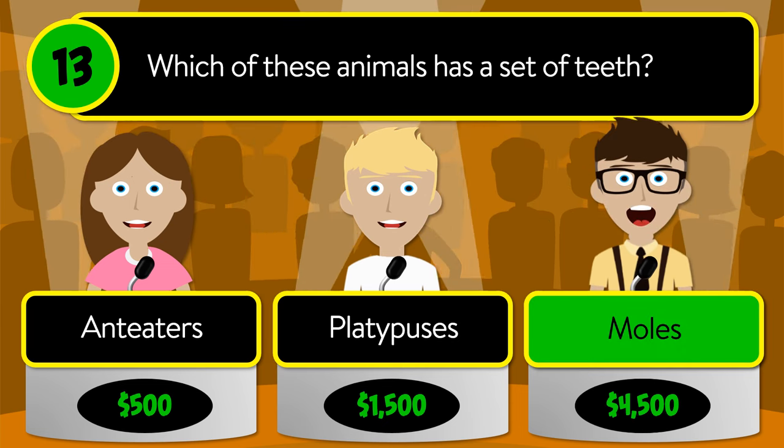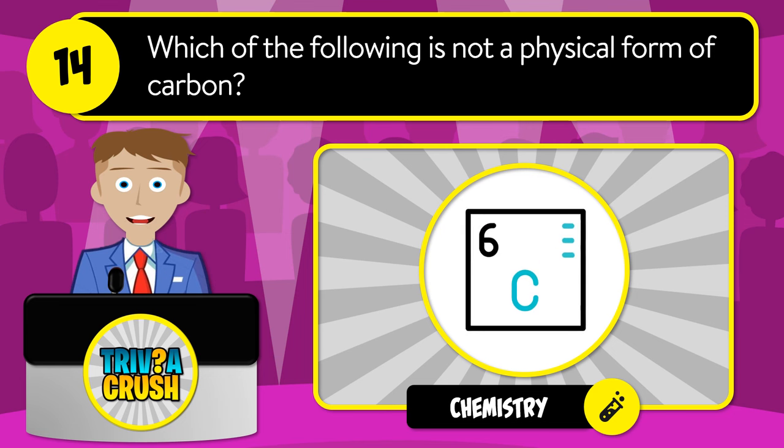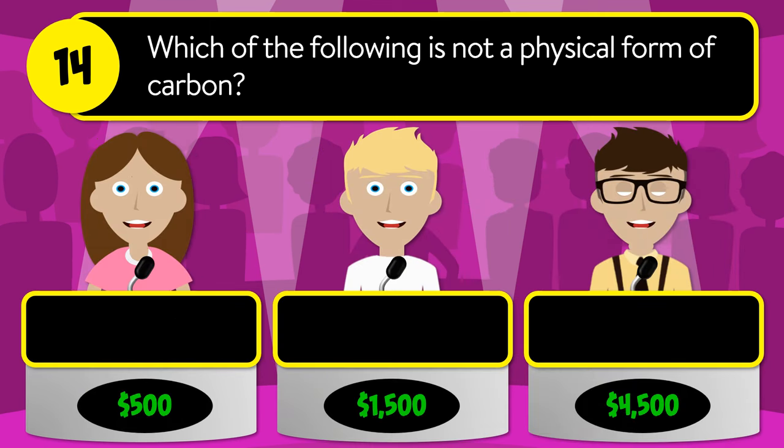The correct answer is moles. Question number fourteen: which of the following is not a physical form of carbon? Is it diamond, silicon, or graphite?